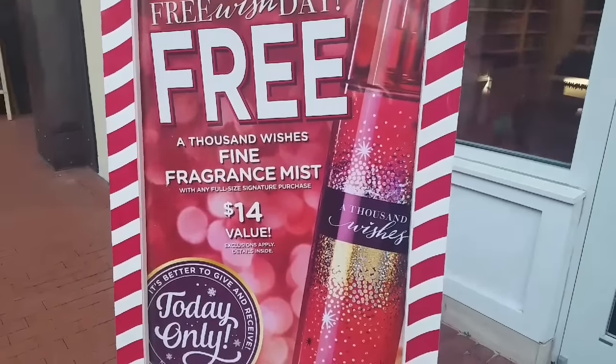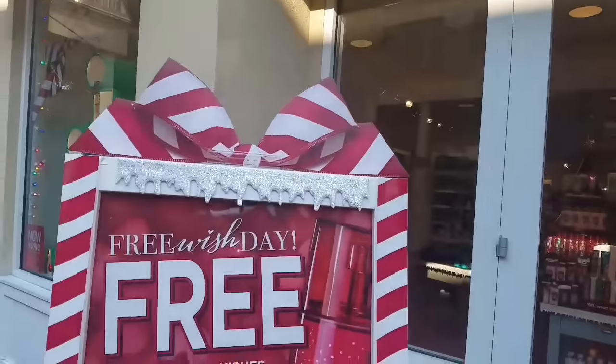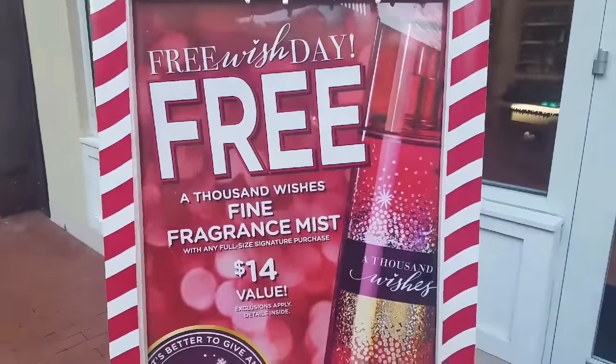Hello, this is Netta and welcome to my channel. I am here at Bath and Body Works, you guys. Please come out and take advantage of this.